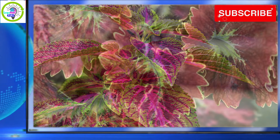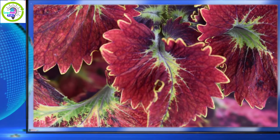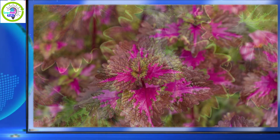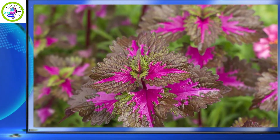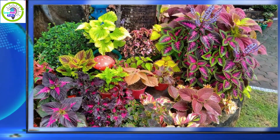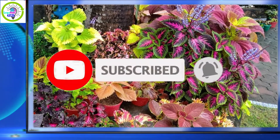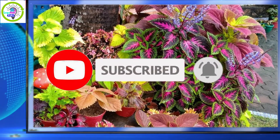For additional information about the Coleus plant or Mayana, please click the link in the description below. Thank you for watching. Let me know what you think, and if you are new to this channel, don't forget to like, share, subscribe, and hit the notification bell to be updated on our new videos.